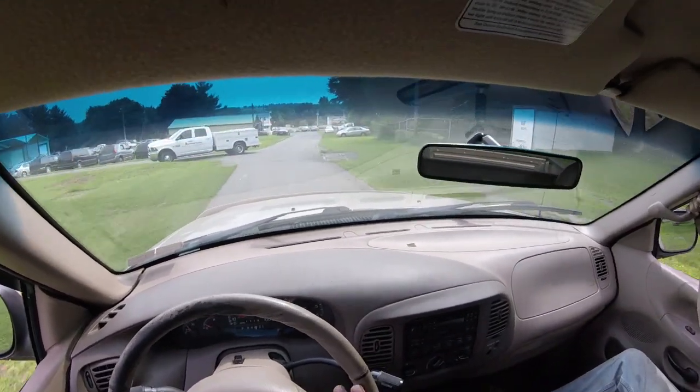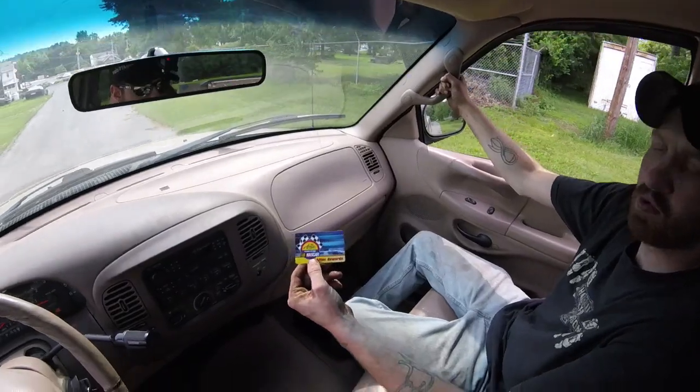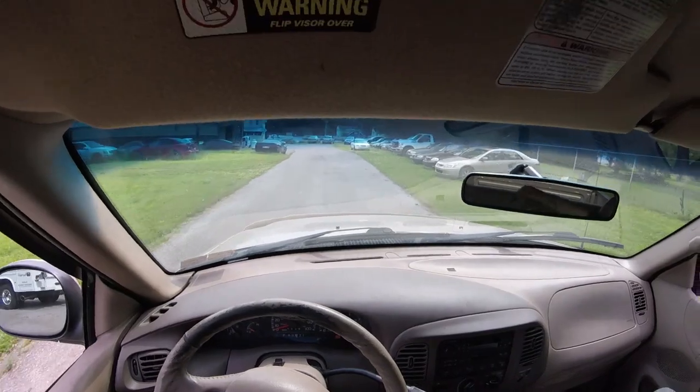Would you take a brand new Mustang or this F-150, Mikey? I would take this because it comes with a sports car. Well, you can't argue with that — that's a no-brainer. Gas is good.